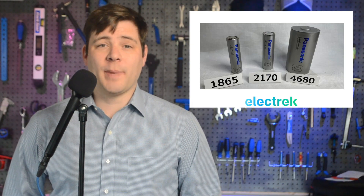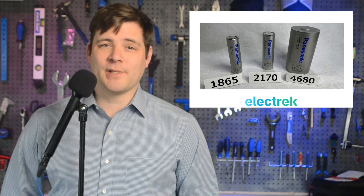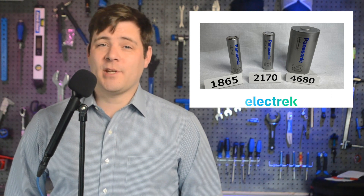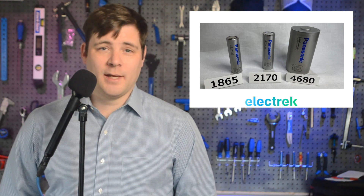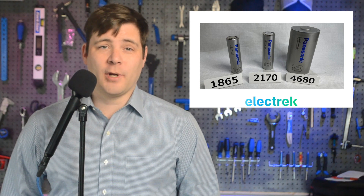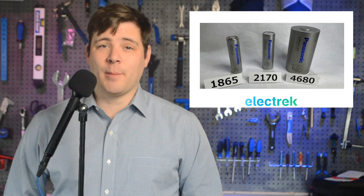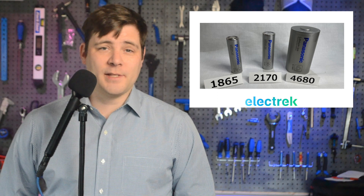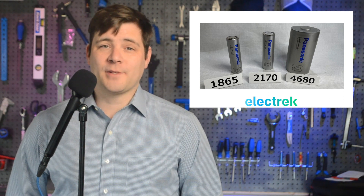According to a new report, Panasonic is investing $700 million to produce Tesla's 4680 battery cells at a factory in Japan. After a successful pilot test line, the Japanese manufacturer unveiled their own 4680 cell developed with Tesla, and now the project appears to have an official green light. Panasonic didn't want to comment on the report and said that it is still focused on the latest test line. The report said that Panasonic was planning a production output of less than 10 gigawatt hours at the plant. At an average pack size of 60 kilowatt hours, that's enough to produce over 150,000 vehicles per year.